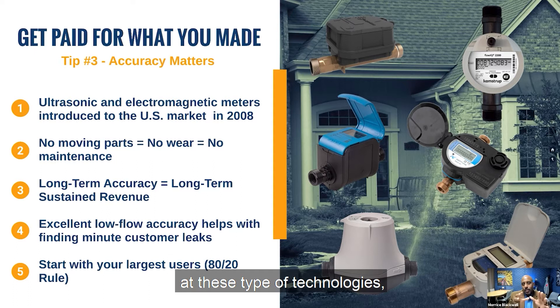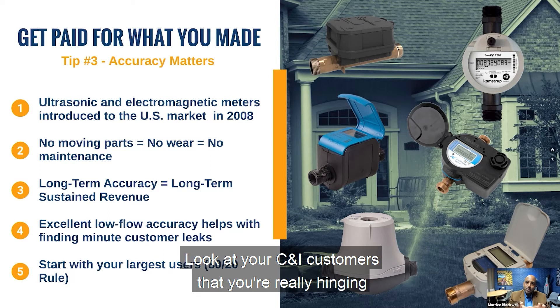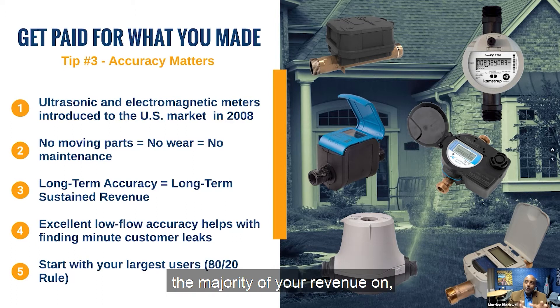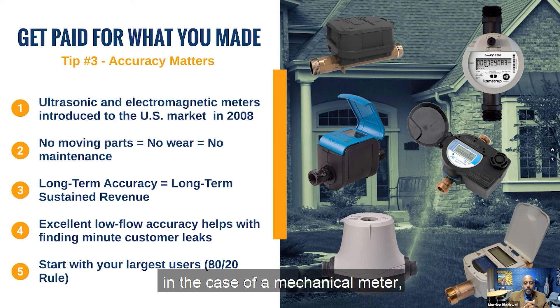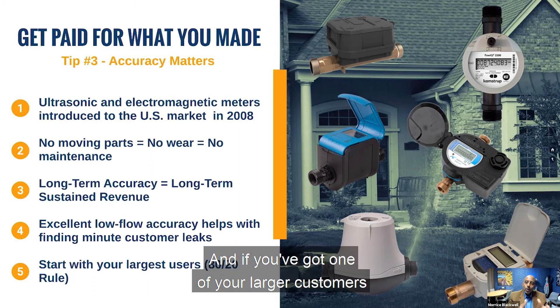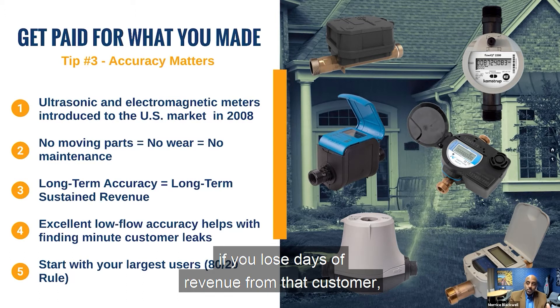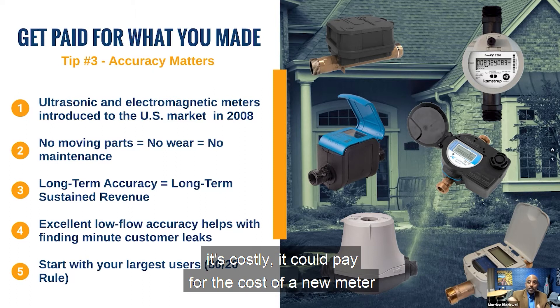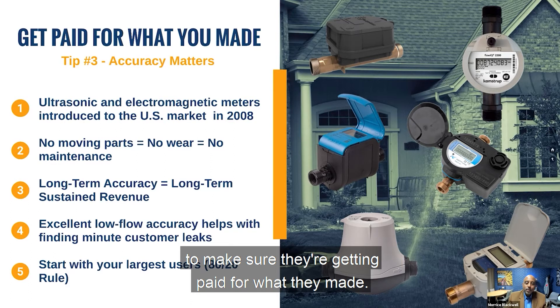I challenge utilities to look at electronic metering, and I would start with your largest customers — your CNI customers that you're really hinging the majority of your revenue on. In the case of a mechanical meter, they do fail from time to time. If you've got a larger customer with a bill of $10,000 or $12,000 per month and you lose days of revenue from that customer, it's costly. It could pay for the cost of a new meter in that application.